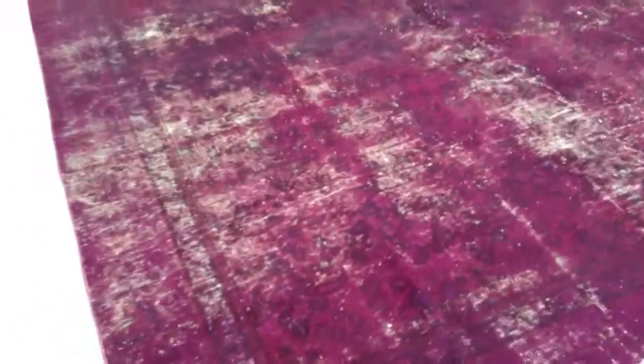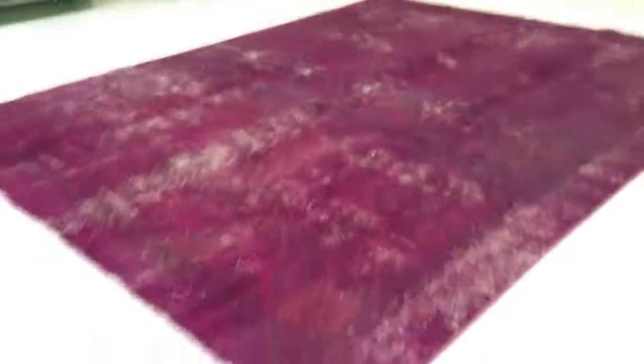We ship this carpet all over the world — shipment takes three to five days. If you have any questions about this carpet or any other carpet in our collection, we'll be happy to assist you in any way we can.